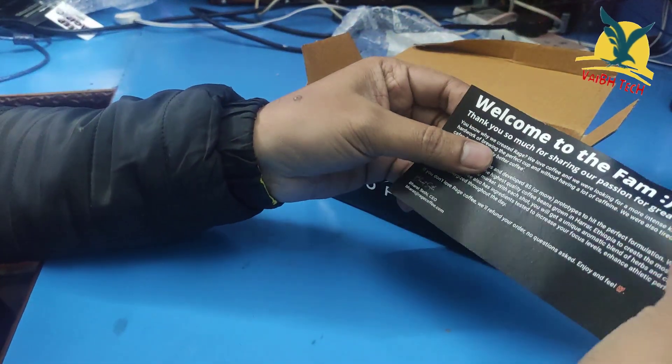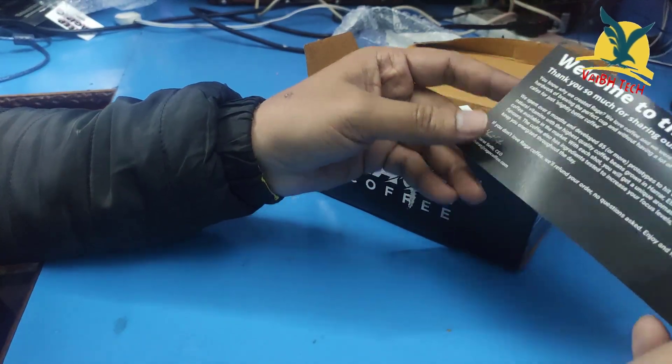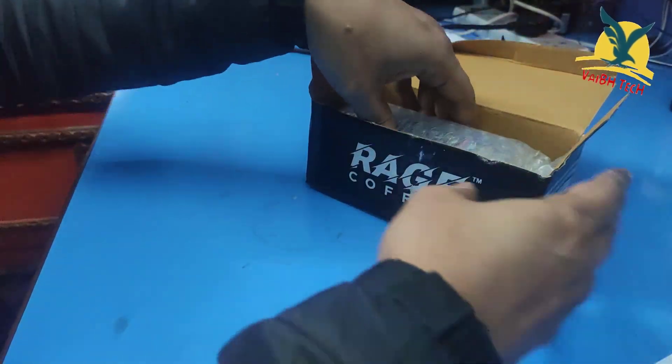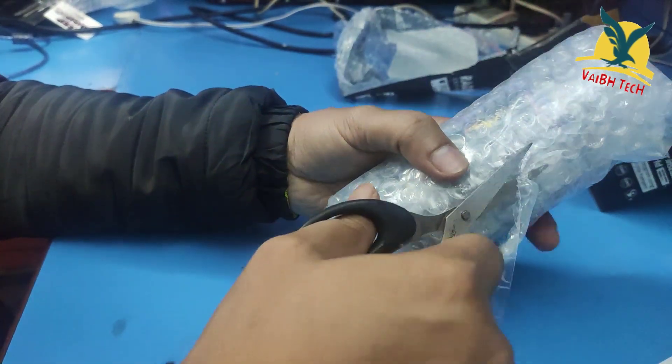Here you can see a paper where you can read: welcome to the fam, thank you so much for sharing. Here you have the key branding, it has a glass bottle, so the packaging is good.